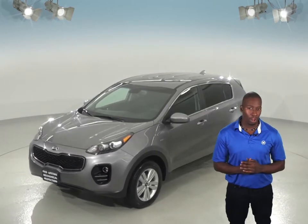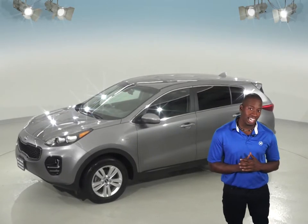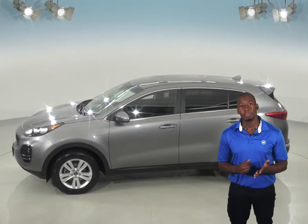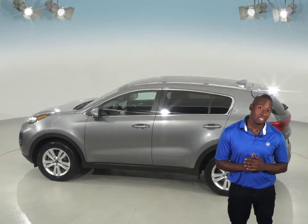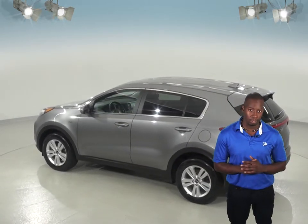The super clean black cloth interior is a nice touch as well. This Sportage also has AM FM radio with access to Sirius XM and there's even a CD player, so your possibilities for music entertainment are endless. You can even wirelessly connect your phone to your car with this Kia's Bluetooth capabilities.